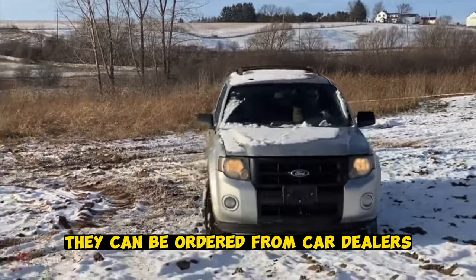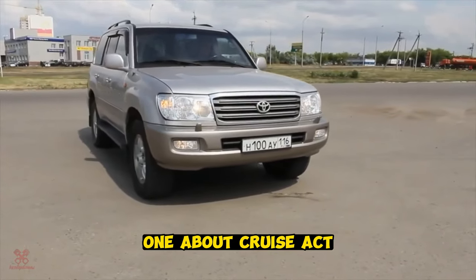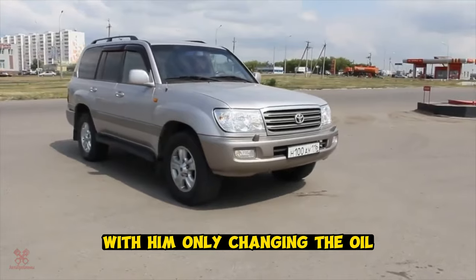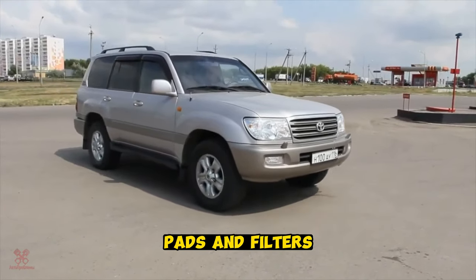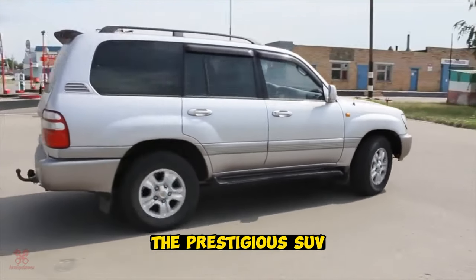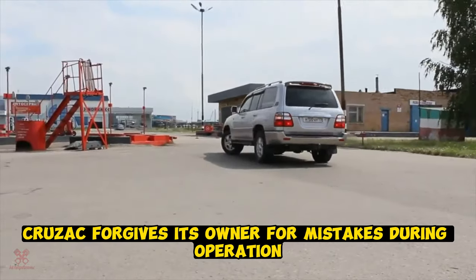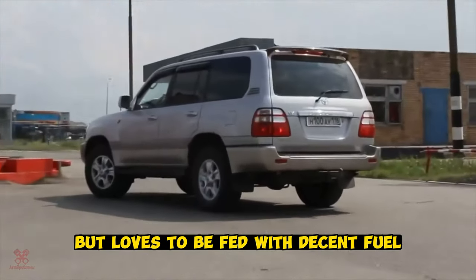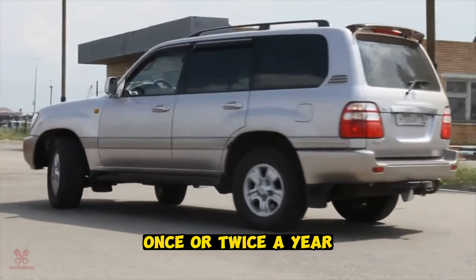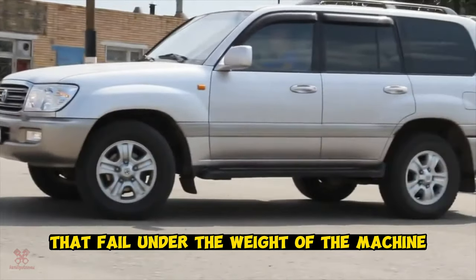Toyota Land Cruiser 100, Restyling 1. In car service circles, the Land Cruiser is called a boring car — the only work needed is changing the oil, pads, and filters. Thanks to the reliability of parts and low maintenance costs, this prestigious SUV can rightly be called the most economical. The Cruiser forgives its owner for operational mistakes but loves decent fuel and monitoring of main components. Once or twice a year, rubber bands and gaskets need to be replaced as they fail under the weight of the machine.